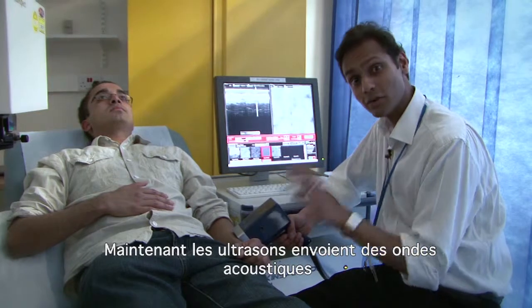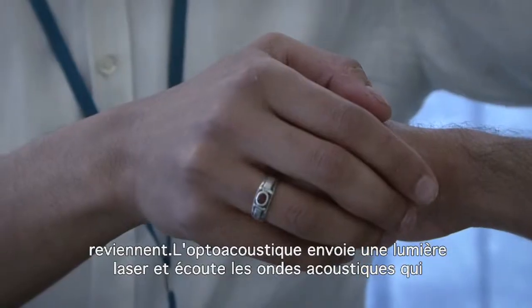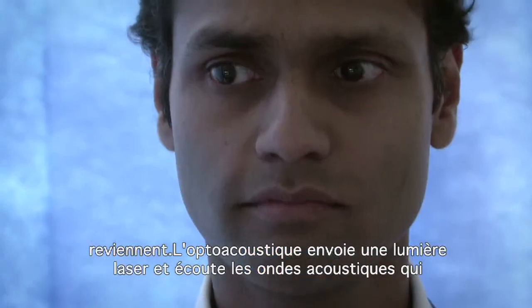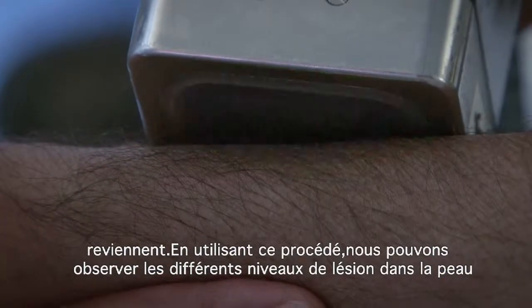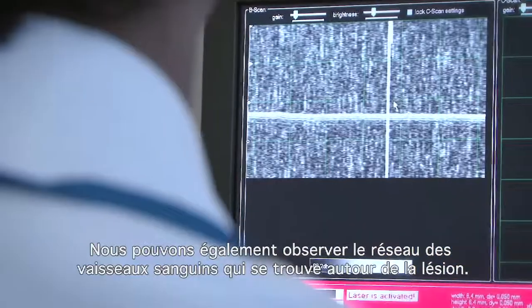Ultrasound sends sound waves in and listens to the sound waves that return. Optoacoustics sends laser light in and listens to the sound waves that return. Using this we can look at the different levels of a lesion within the skin and it also allows us to look at the blood vessel network that surrounds the lesion.